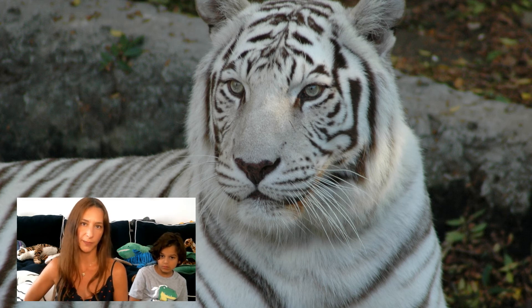Aside from donating funds to support conservation organizations and adopting tigers, one thing we can all do is spread the word. Please share this video and let's all help save these beautiful tigers.